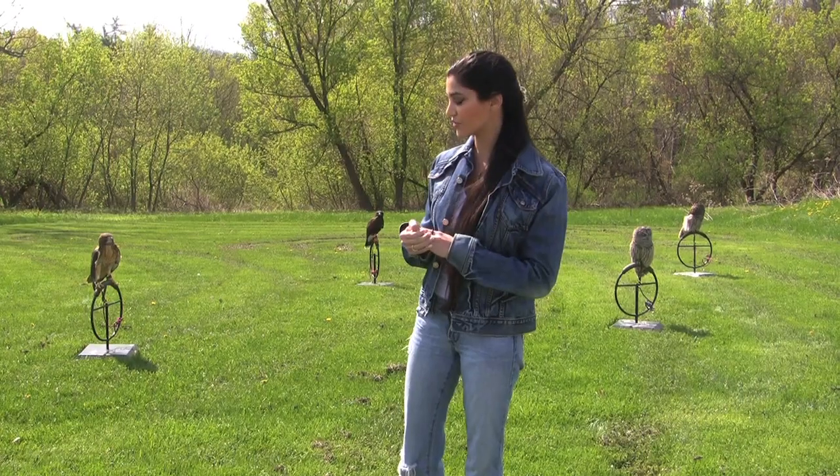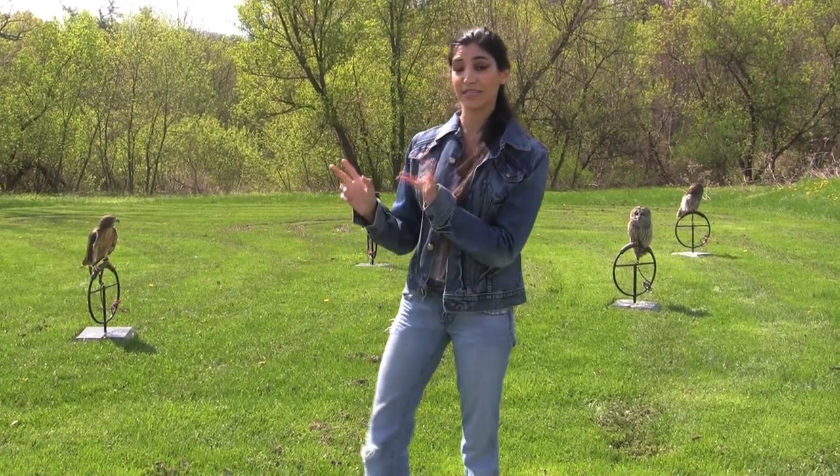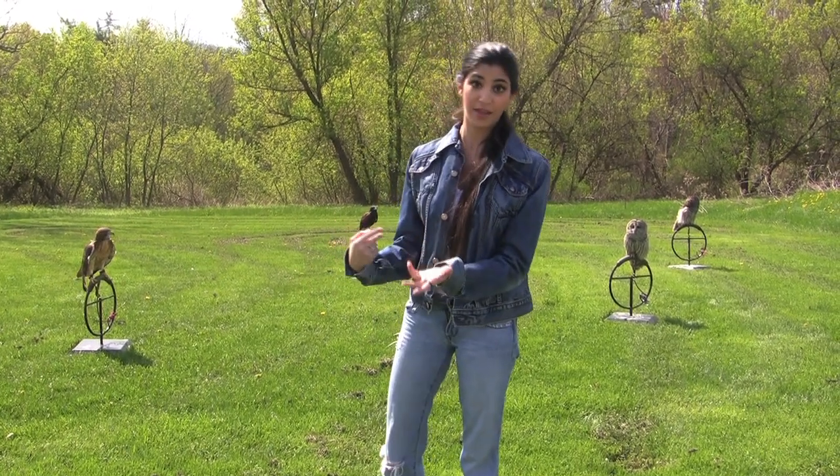Another wonderful feature about these birds is that they each have a niche in how they see. Some see better in the daylight, so they're diurnal. Others see better at night and they're nocturnal, like our owls. There are basically five different types of raptors.